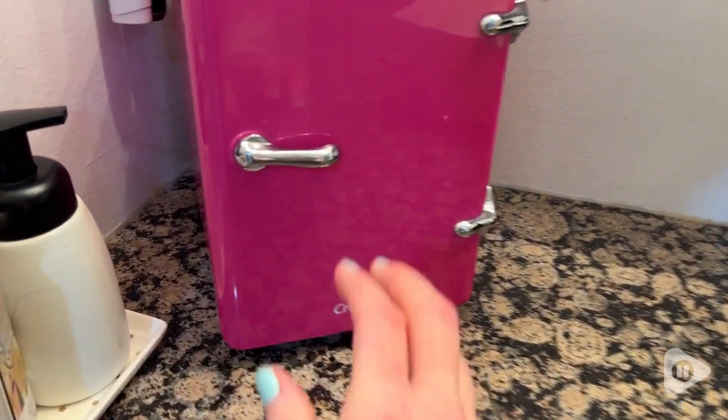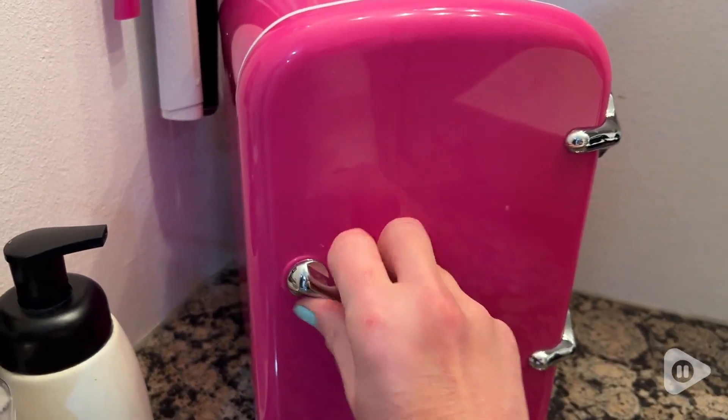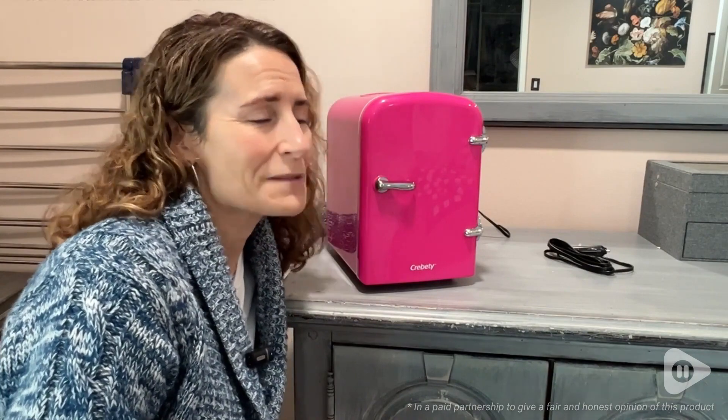It's nice and compact and it weighs only six pounds so it's super light and easy for portable traveling. Most of all I just really love how cute it is and that it does exactly what I need it to do, but that's my point of view.